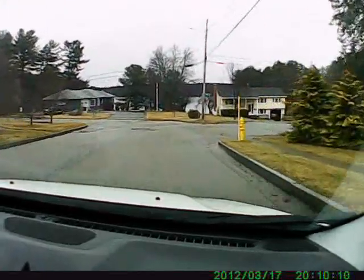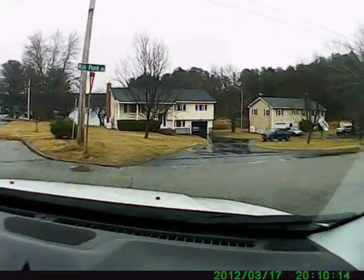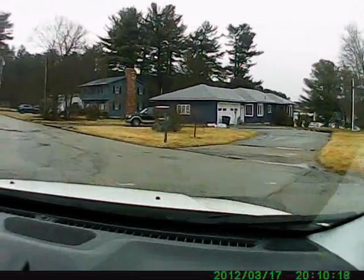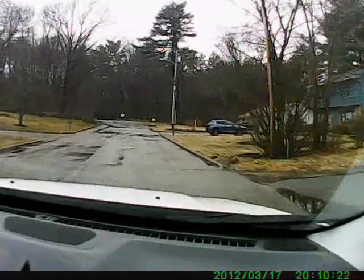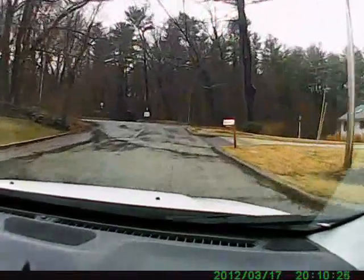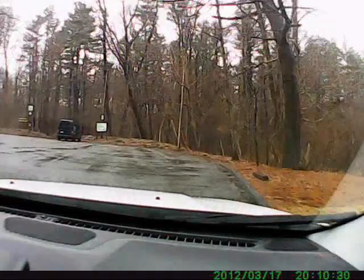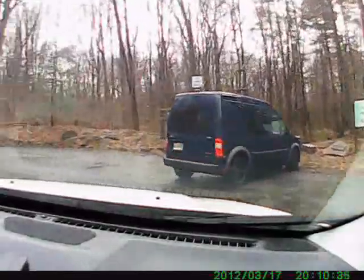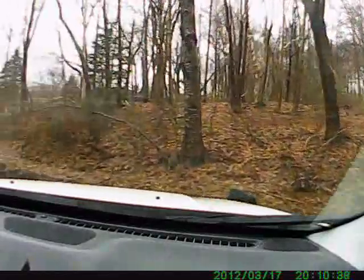I'm here by the creek. Turn around. Come down here this summer, walk around. This is a nature trail park there — there's a sign at it.